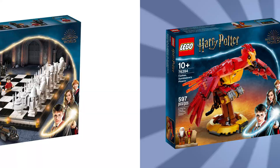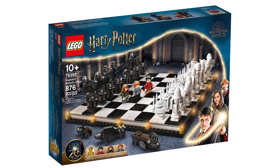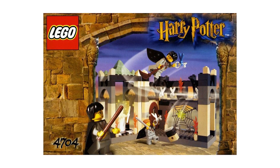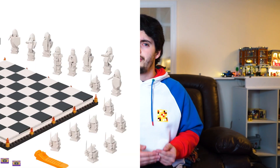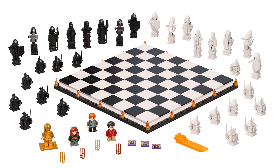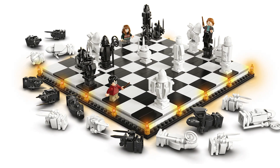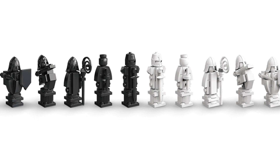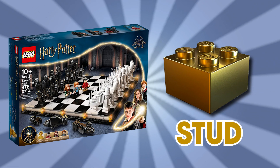Up next is Wizard's Chess, retailing at $59.99 and includes three figures and Golden Snape. It's a remake of set number 4704. This is one of the few remakes that improves upon the original greatly. Not only is this a Harry Potter set, it's a full chess set too, and it's gorgeous. The chess pieces look great and stylized, and the overall presentation is just wonderful. While the figures are a tad lackluster, we get a full-themed chess set for a solid price. I say this is the best set of the wave and an absolute stud.